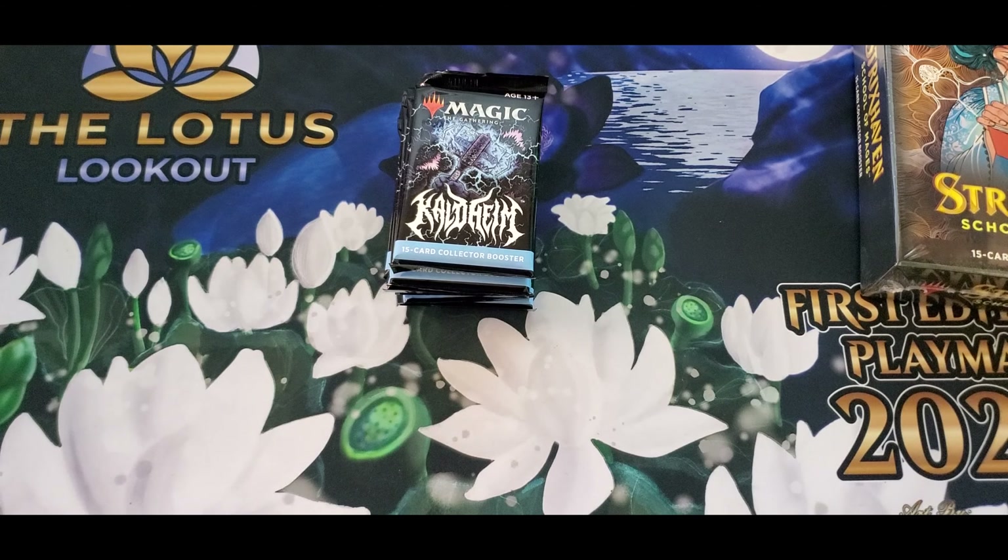We have some crazy giveaways going on ourselves right now. If we hit 800 members — I want to say we're like 20 people away — I'm going to give away a Strixhaven Commander deck of your choice. I've got a box of them sitting on the shelf; you can pick whichever one. If we hit a thousand members in the Facebook group, we're going to give away a Modern Horizons 2 draft box. If we hit a thousand subscribers on our channel, we're also giving away another Modern Horizons 2 draft box as well as an Unlimited Monarch box.